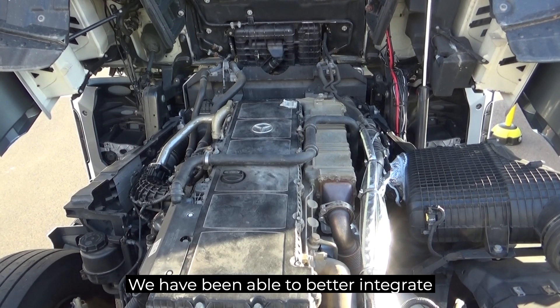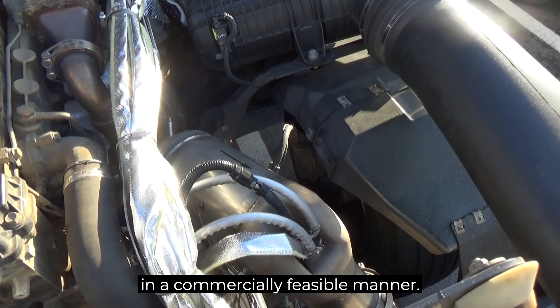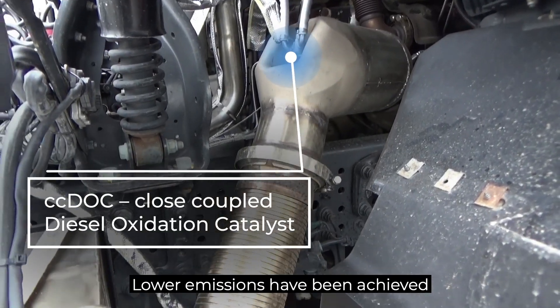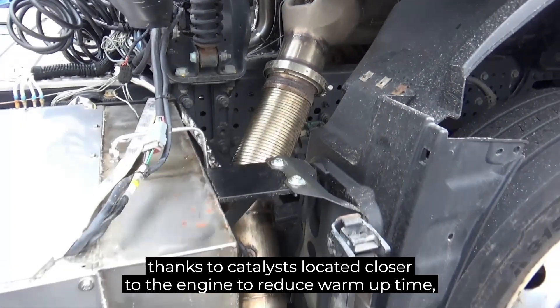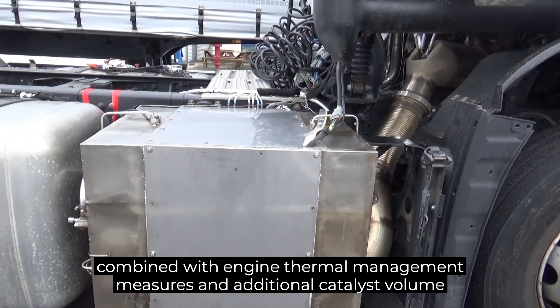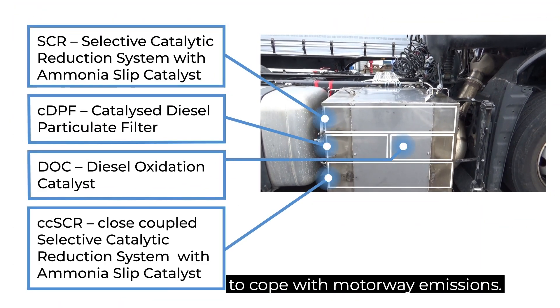We have been able to better integrate proven emission reduction technology on the vehicle in a commercially feasible manner. Lower emissions have been achieved thanks to a catalyst located closer to the engine to reduce warm-up time, combined with engine thermal management measures and additional catalyst volume to cope with motorway emissions.